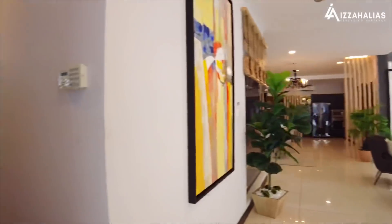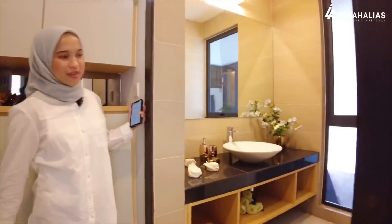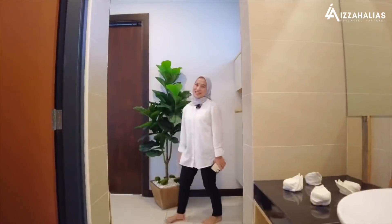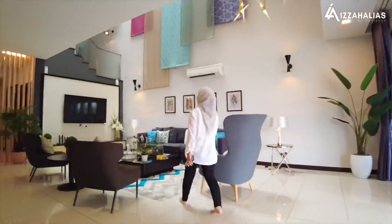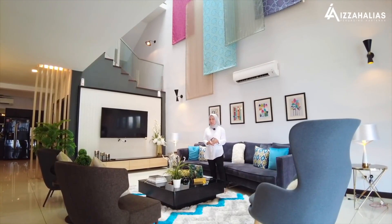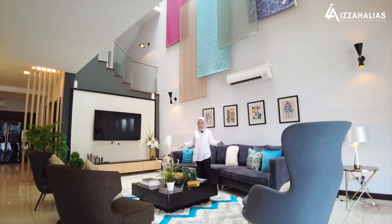Ini adalah ruang dalam rumah. Di sebelah kiri kita ada powder room untuk kegunaan tetamu yang datang — kalau mereka nak gunakan toilet, tak perlu ke ruang private. Di sebelah kanan pintu masuk, kita ada living hall. Living hall ni memang sangat luas, lagi luas dengan efek double volume ceiling dan sliding door yang luas. Ia memberikan efek natural lighting dan meningkatkan ventilation.